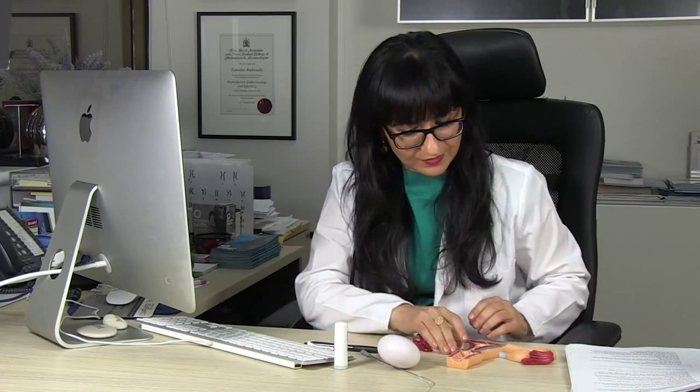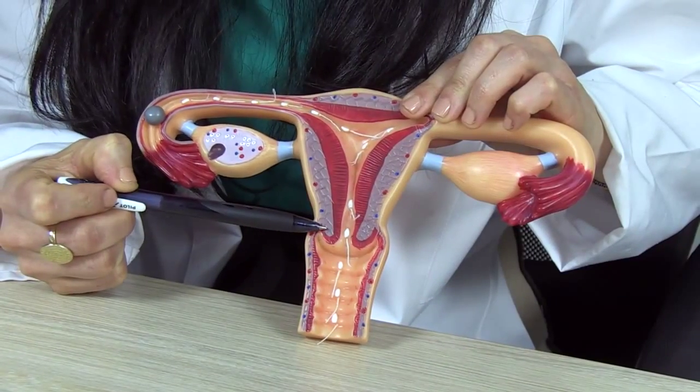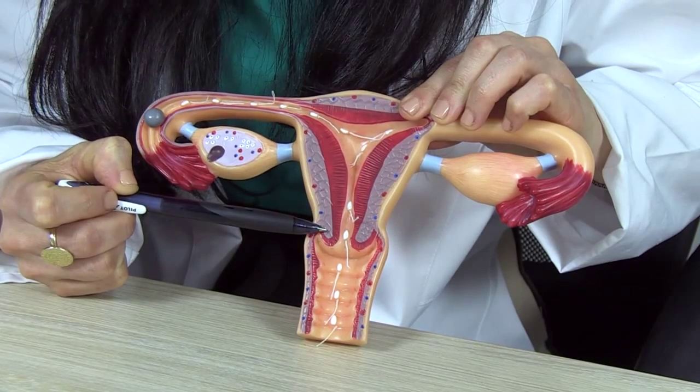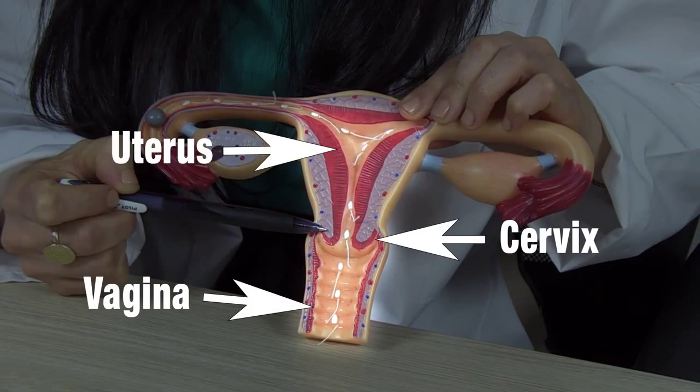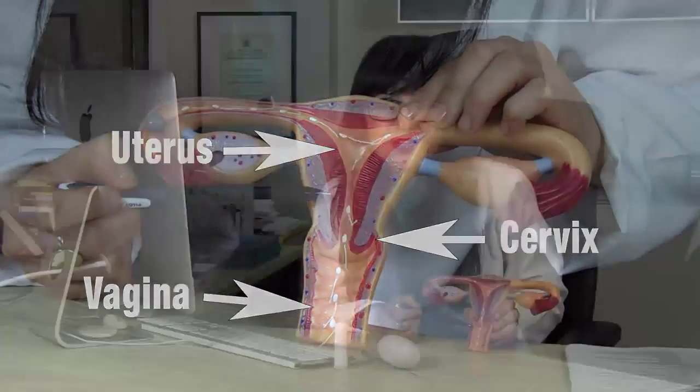Your cervix is your gateway to your uterus. It's a very important structure. It's about two to three centimetres long, it's cylindrical, and it connects the vagina to your uterus. As you can see here, it's also the gateway for your sperm.